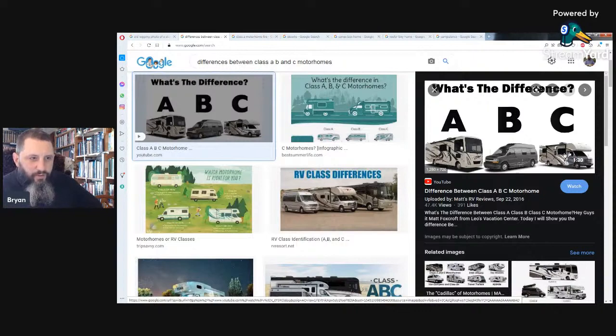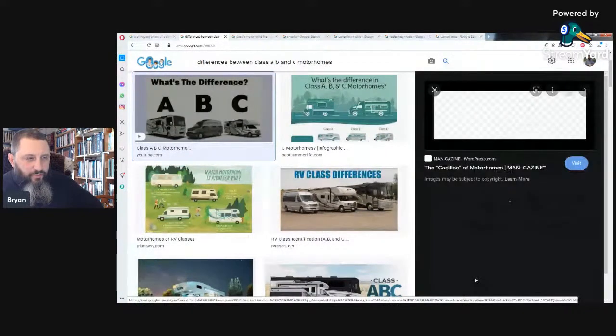It doesn't really make much sense — you'd think it'd be A, then B, then the smallest C — but this is how they're classified. And then of course you have travel trailers, fifth wheels, toy haulers, hybrids, all these different types of things. These are possibilities for people that want to move off grid, and there are certainly people that have moved them off grid and they work.